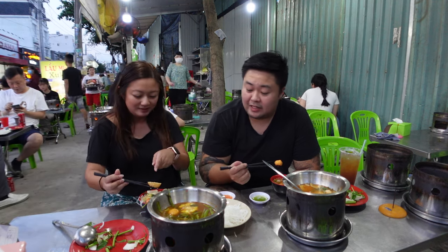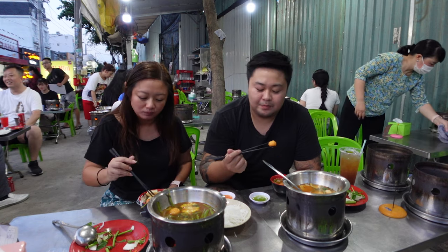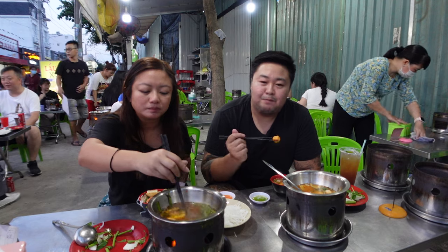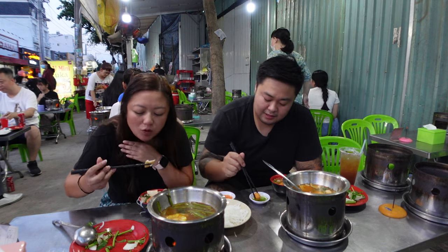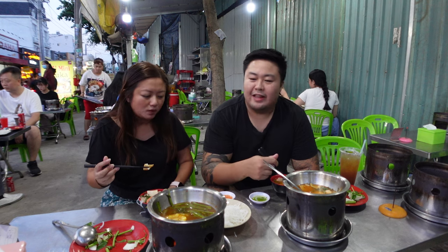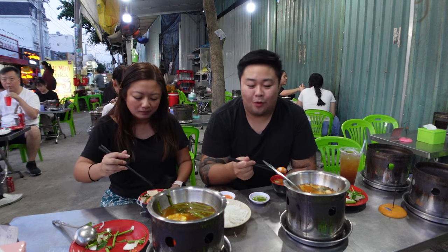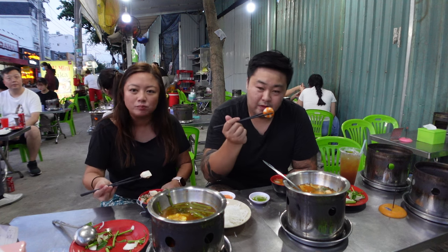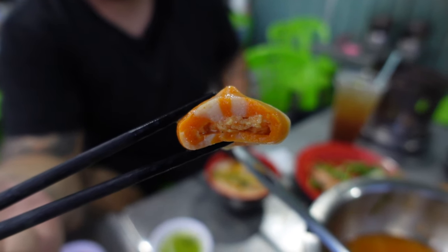This half fish ball has cheese inside — it's the cheese fish ball, which I think is my favorite one in Vietnam. I don't really like basa fish balls — they have a strong, unique taste I'm not a fan of. But the cheese fish ball is delicious — the cheese inside is so good. Actually it doesn't taste like basa at all, just a general fishy essence. My actual favorite though is the fish roe ball — it's packed with fish roe eggs inside. Wow.